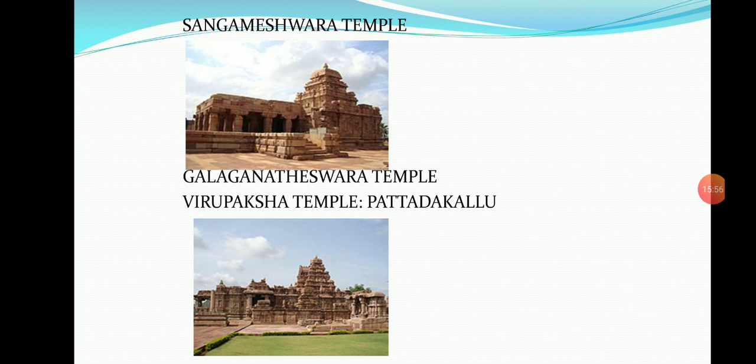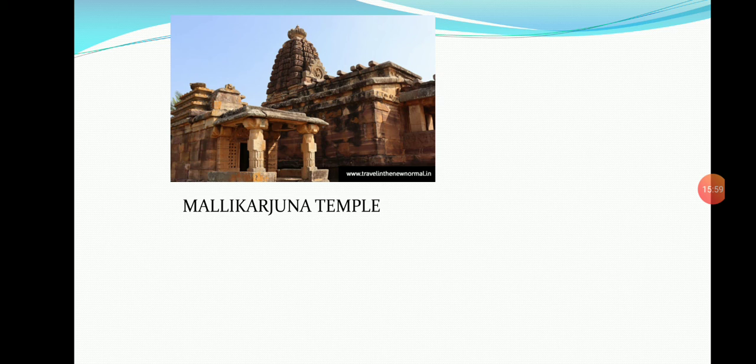The Mallikarjuna temple in Pattadakallu was built by Trilokya Mahadevi, the second queen of Vikramaditya II, in memory of the victory over the Pallavas of Kanchi. It is in Dravidian style. Its walls and pillars have rich carvings related to Shiva Purana.